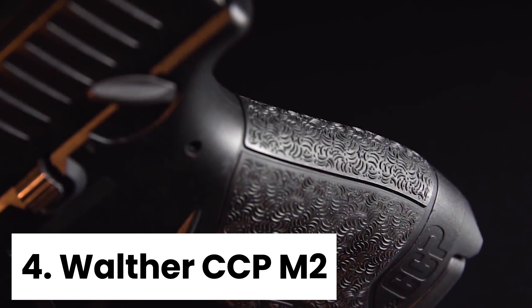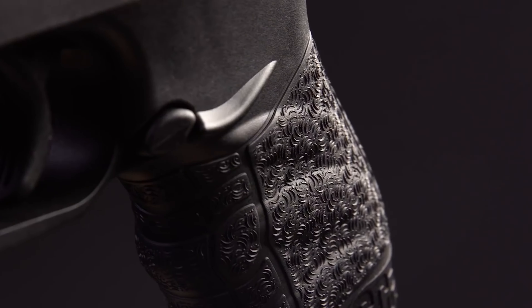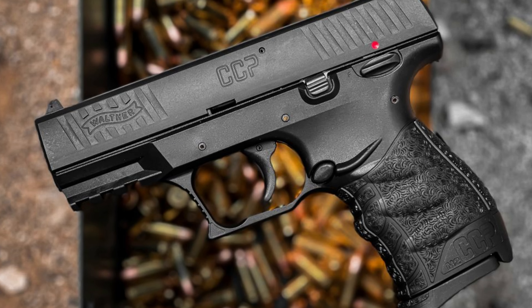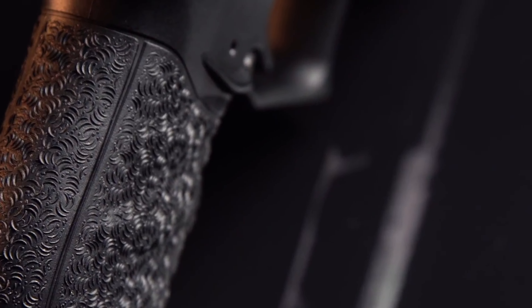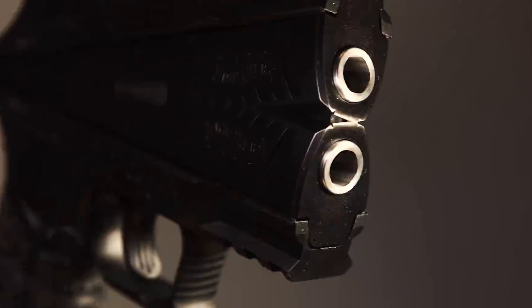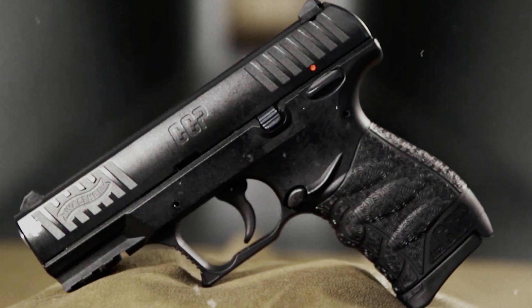Number four, Walther CCP M2. The Walther CCP M2 is a game-changer for seniors looking for a comfortable shooting experience. The soft-coil gas technology significantly reduces perceived recoil, making it easier on aging joints and muscles. The smooth gliding slide is a godsend for those with limited hand strength, allowing for effortless manipulation during shooting.